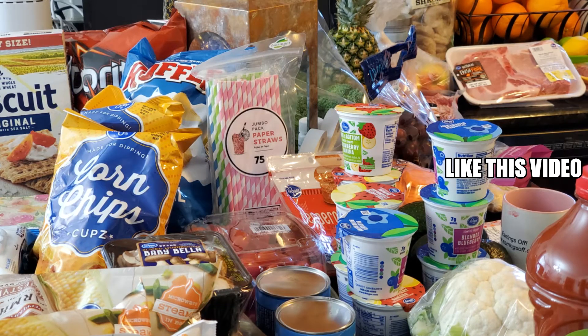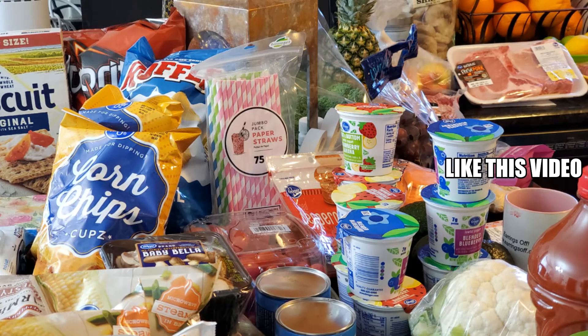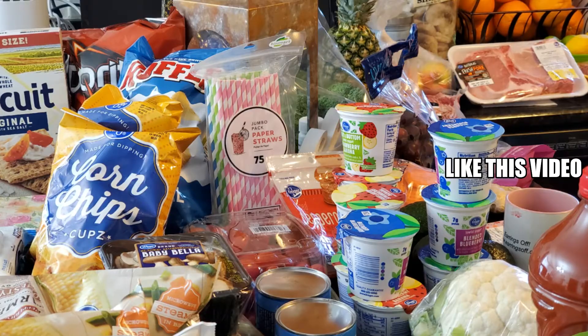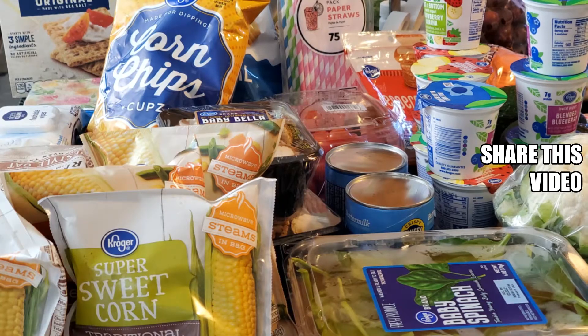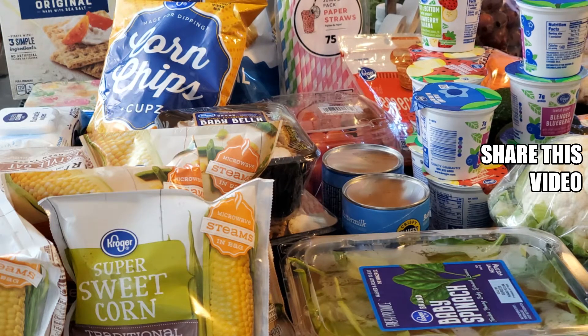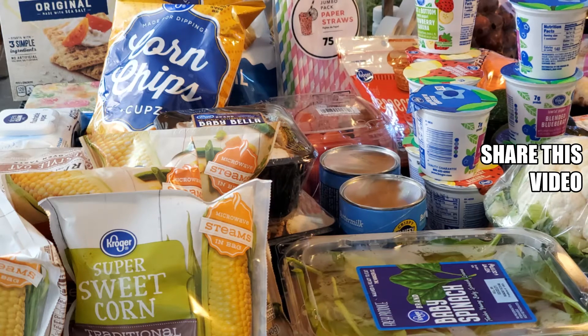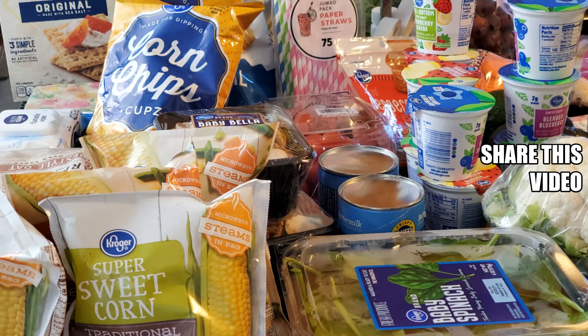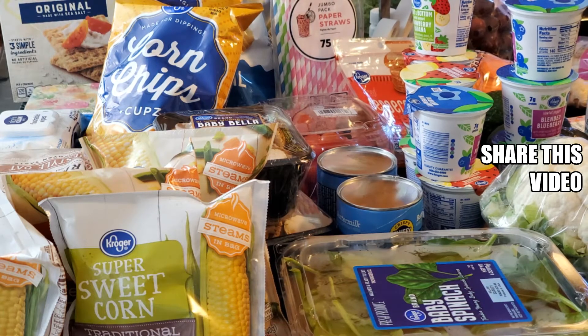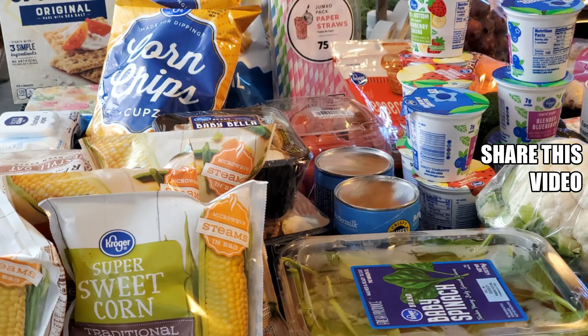I'm inviting you to first of all hit that subscribe button and tap that little bell icon so you will know every time I upload, and also be sure to like the video because that helps me continue on this journey. Please join me weekly here in the kitchen and see what I'm up to.